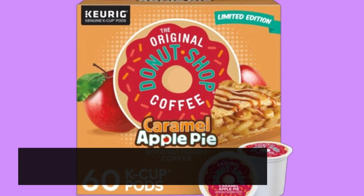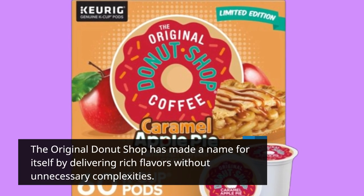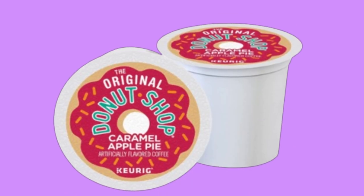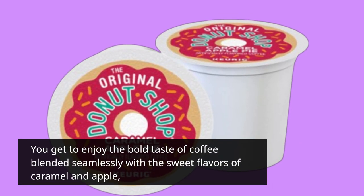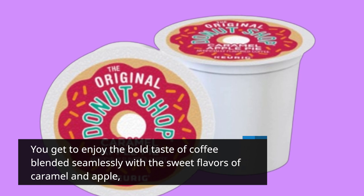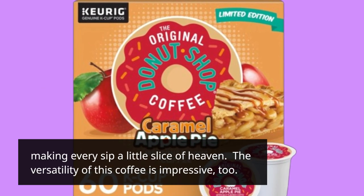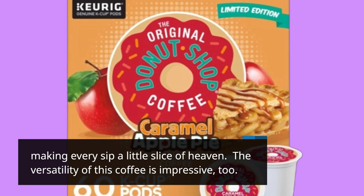The Original Donut Shop has made a name for itself by delivering rich flavors without unnecessary complexities. You get to enjoy the bold taste of coffee blended seamlessly with the sweet flavors of caramel and apple, making every sip a little slice of heaven. The versatility of this coffee is impressive, too.